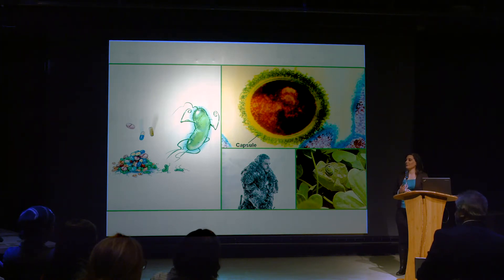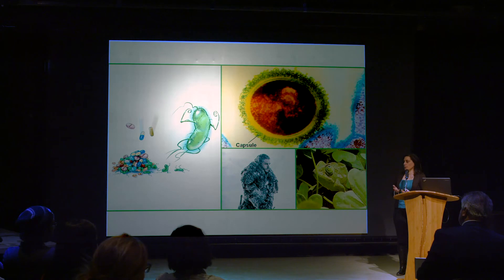The other purpose of the capsule is that it can act as a camouflage. Some bacteria have evolved in a way where they have the exact same molecules on their surface that we have on the surface of the cells in our body. This makes the bacteria able to sort of blend in, making it very difficult for our immune system to recognize the bacteria as a threat and eliminate it.